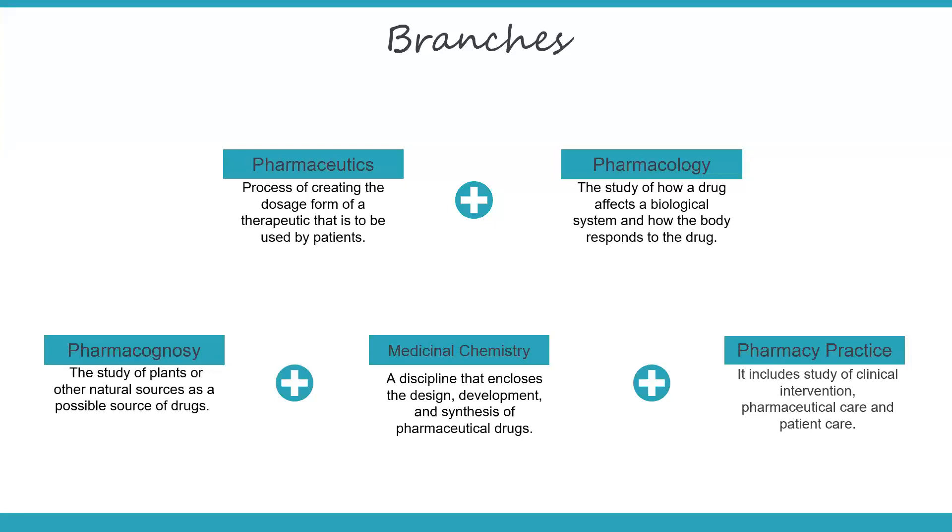Then you have medicinal chemistry. In medicinal chemistry, you will study about the drugs that are extracted from chemicals. As the name itself suggests, these are the medicines that are made from chemicals. It's actually a study that includes the design, development, and synthesis of pharmaceutical drugs. Here you will be studying the different mechanisms of action of each chemical and learning about the development of the drug and how the different chemicals react with each other.